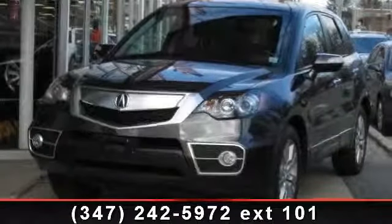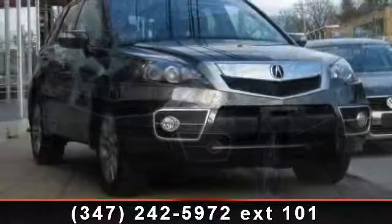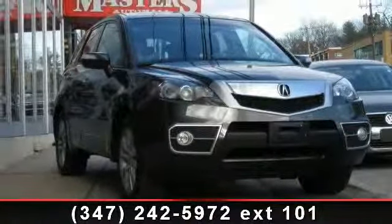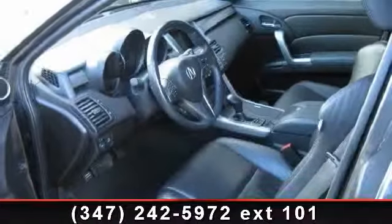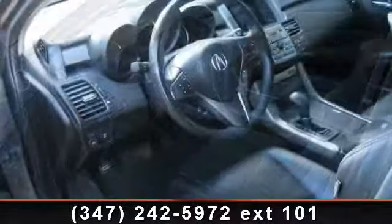Step into the 2010 Acura RDX. Don't miss this great deal on a luxury vehicle. This vehicle comes with a reliable four-cylinder engine, connected to a smooth shifting automatic transmission. This vehicle's top features include power windows,